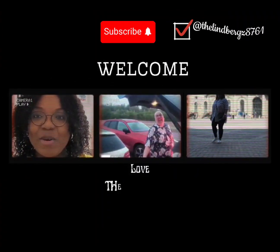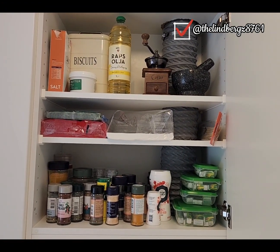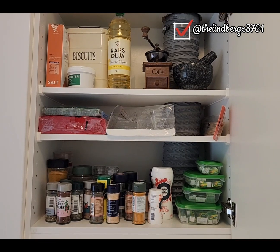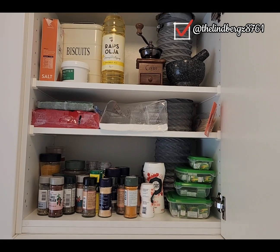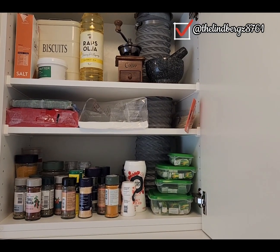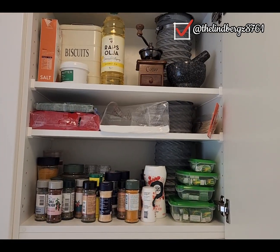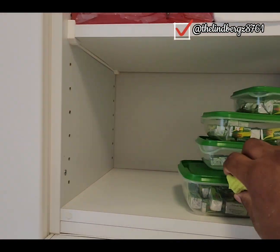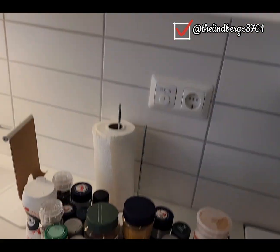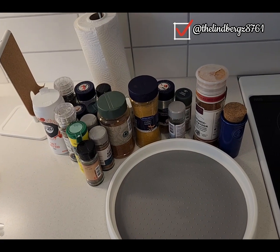This is supposed to be my spice cupboard, and strangely I've got massive OCD, but I've been meaning to organize my spice rack so I can find my spices quickly and easily — or so my husband can find the spices when he makes dinner. This is all the spices on the counter, so I'm gonna start organizing them.